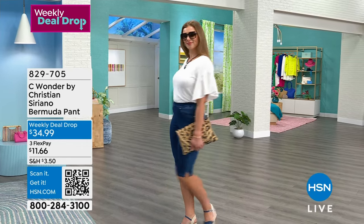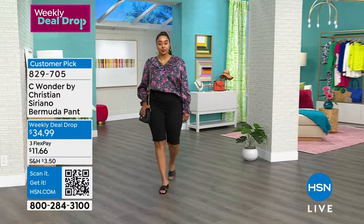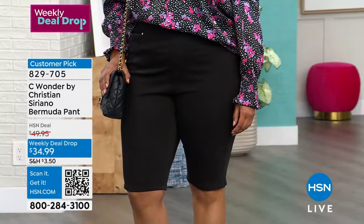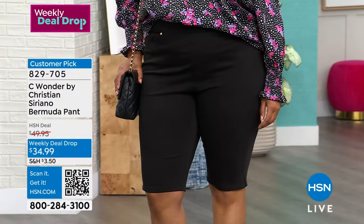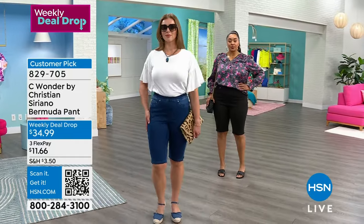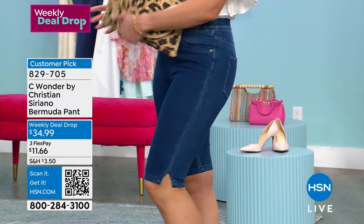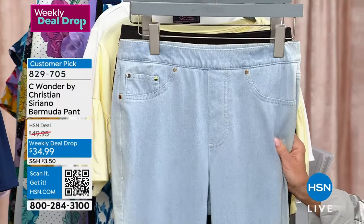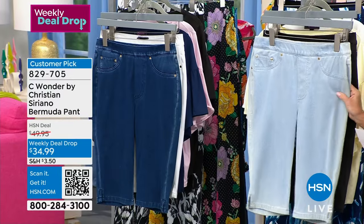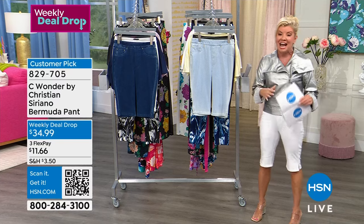We're going to get things started with a fabulous weekly deal drop — it's that stretch knit in a denim, the perfect Bermuda length pant. Because I am petite, I'll mention that most of our fabulous models are 5'8" or taller, and they look great on everyone. Beautiful color choices: the classic white, the black on Kenya, and what we're calling midnight on Dagmara. The chambray is called crystal blue.